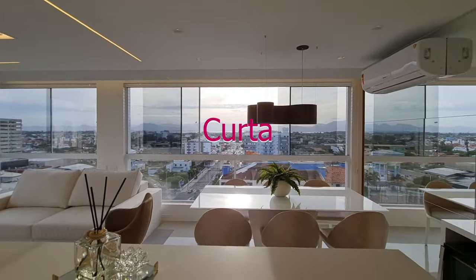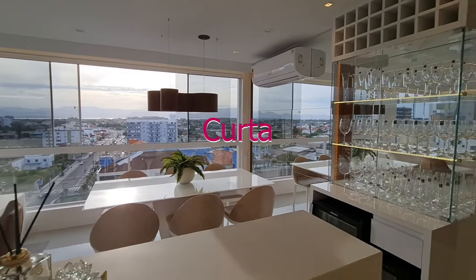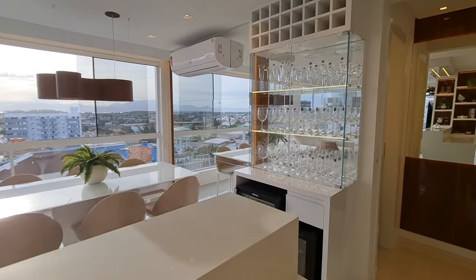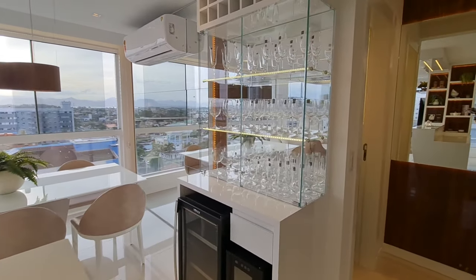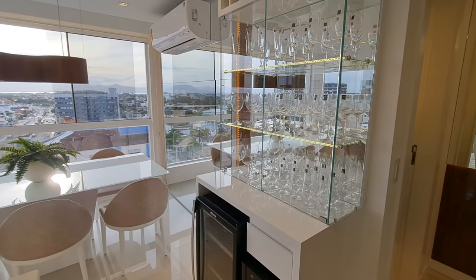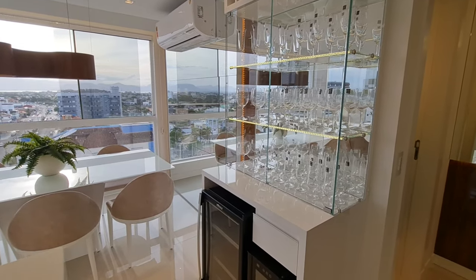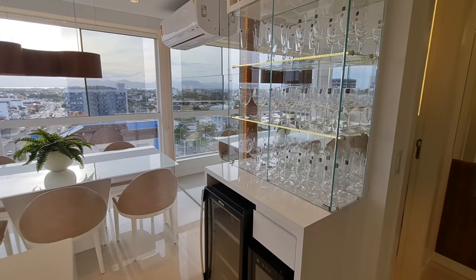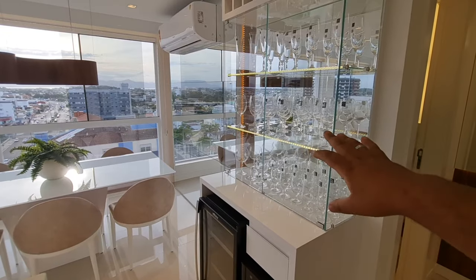Vai dizer que não é bonito? E você pode estar comprando esse apartamento, ainda pagando parcelado diretamente com o proprietário. Olha só que bacana. Vai dizer que esse vídeo não te encontrou do nada? É pra ser seu esse imóvel. Sinta-se à vontade no seu apartamento — você está apenas um clique de vinho pra esse apartamento. Clica aí e vem.